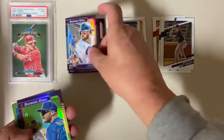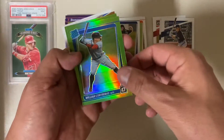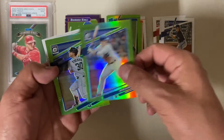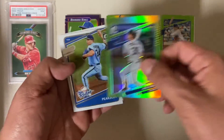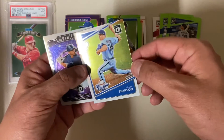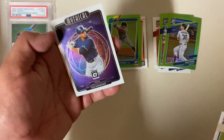Joey Gallo. Pete Alonzo. Here comes the green — I got a William Contreras rated rookie green. Pete Alonzo. Kyle Tucker. That's three greens, not four. That's cheap. I got a Nate Pearson, the rookies, and an A-Rod mythical.